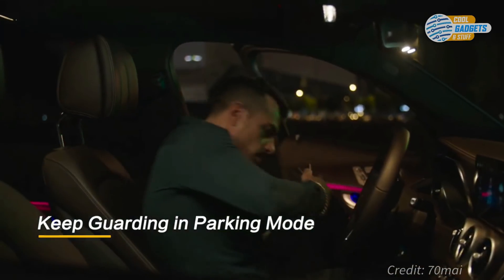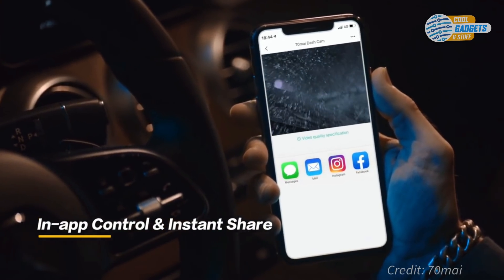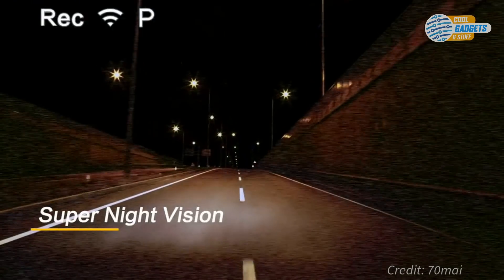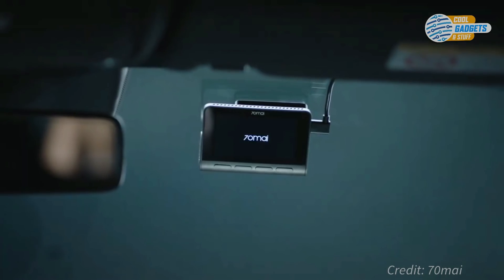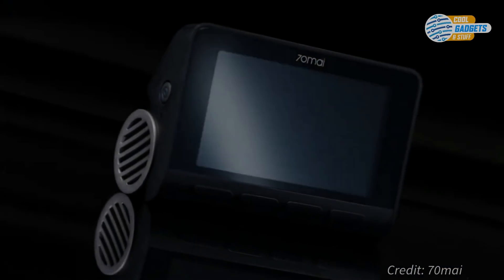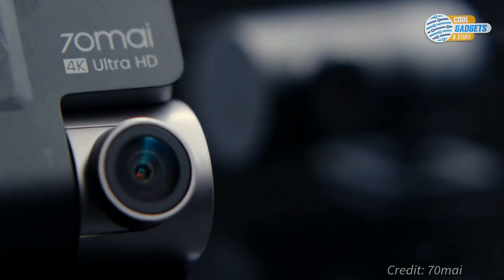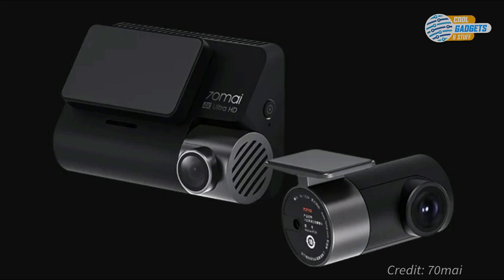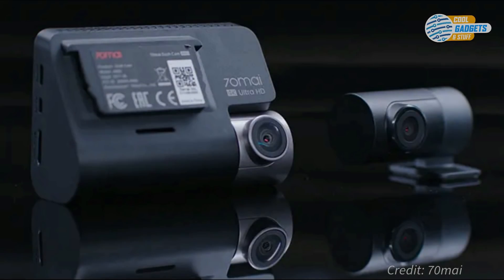Recordings are stored locally and can be viewed in-app and instantly shared. The A800 also acts as an accurate trip computer, storing data that includes mileage, range, average speed, max speed, duration, and more, all viewable conveniently in-app. Installation requires no special wiring — just attach to the windscreen, connect to power at the vehicle's 12-volt power port, download the app, and connect with your smartphone using the dashcam's built-in Wi-Fi. Early bird price for front and back camera is about $120, or you can get just the front module for $100.